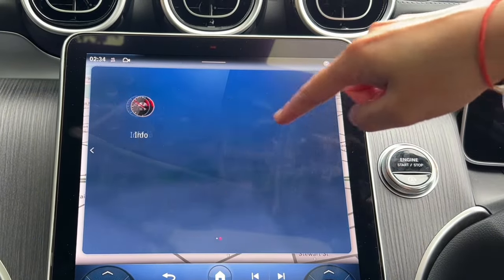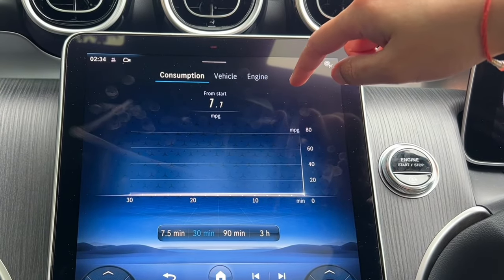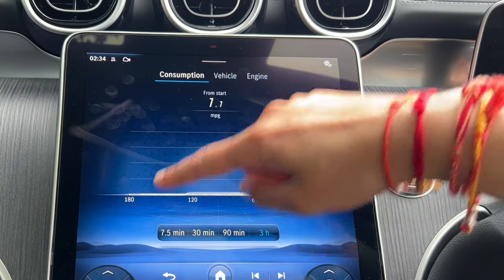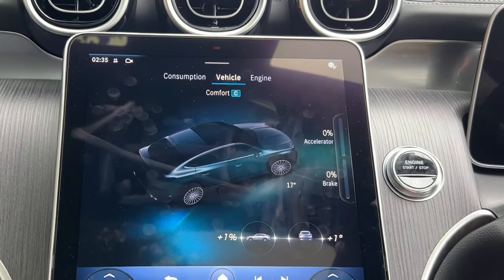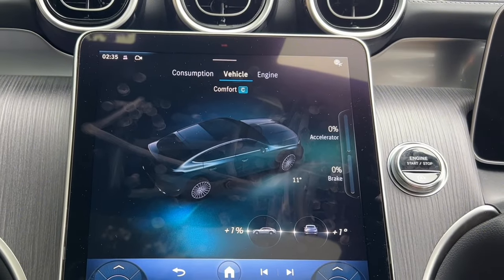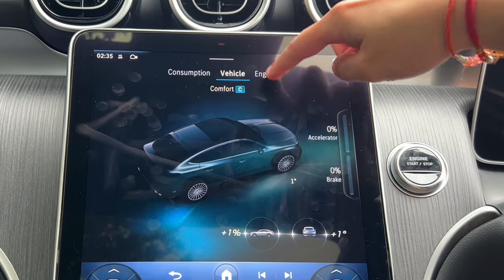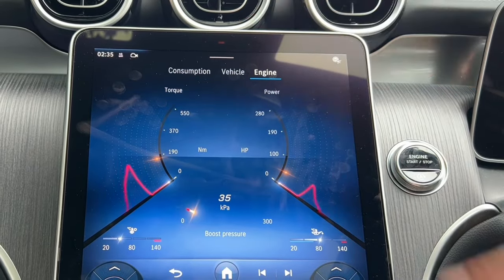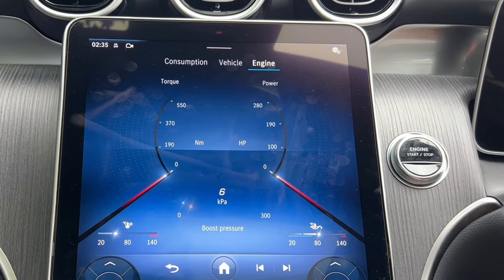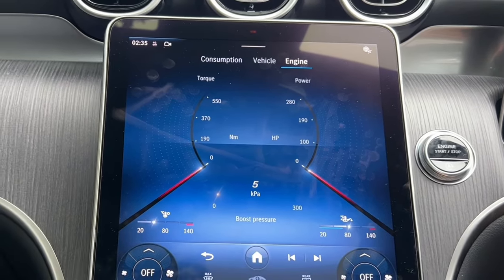In the info section on the right you can see information on when the car was driven, vehicle information including steering input, accelerator, and brake usage. Engine information is displayed here as well — it looks really sporty with all that data. Very cool.